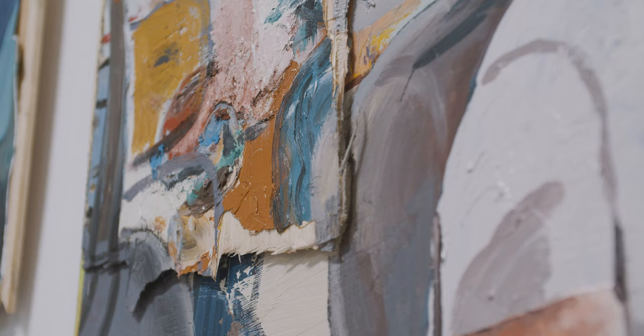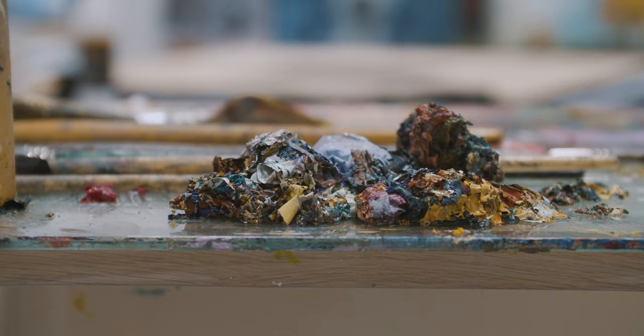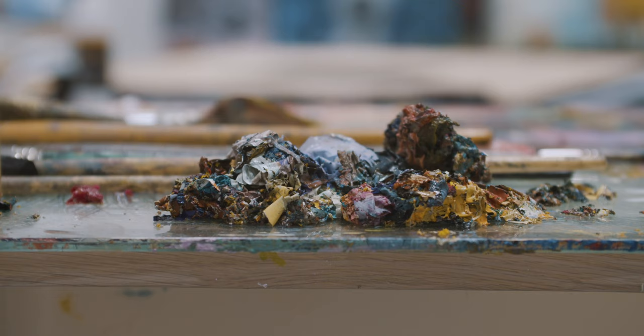And in thinking about it like that, I end up looking at it more as an object rather than just a window. And with all of those things in my mind, I begin to think more structurally about the painting.